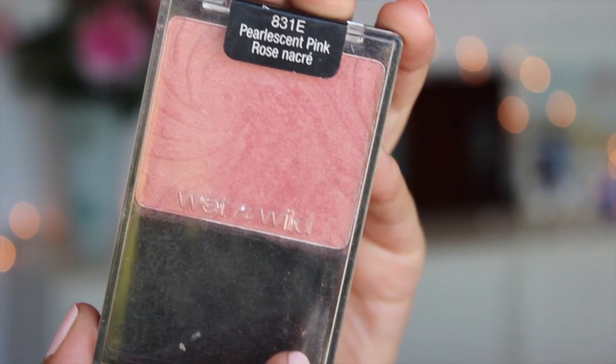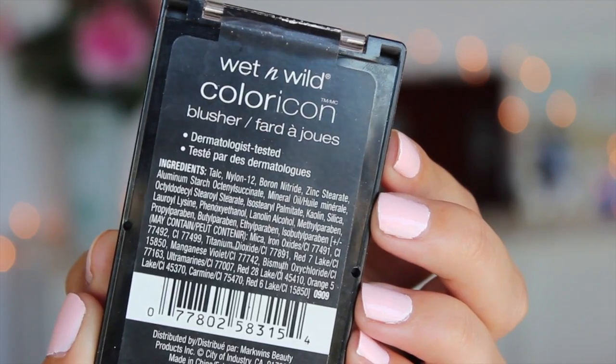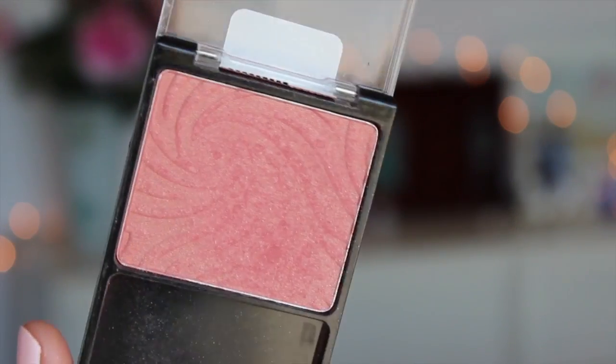The next item is a blush from Wet n Wild — it's from the Color Icon Blushers in the shade Pearlesa Pink. I picked this up at Ulta a while ago. The product is really hard to work with because it's very powdery; one swipe and the brush is caked with it and it goes everywhere. But I love the color on my cheeks — it gives a really nice flush of pink, and that's what I'm wearing today along with bronzer and highlighter.